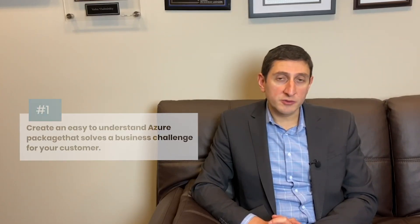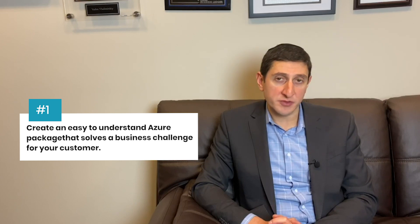Fortunately, as an MSP, this is where your opportunity lies. You can come in and make things simpler for your customers, create a lot of value, and capture it in the process. First, you have to put in the work upfront to create an easy-to-understand Azure-based package that solves a business challenge for your customer.